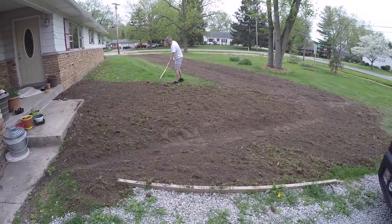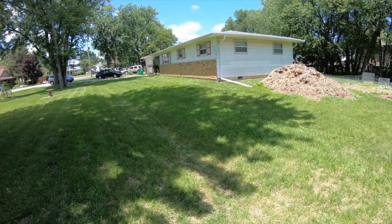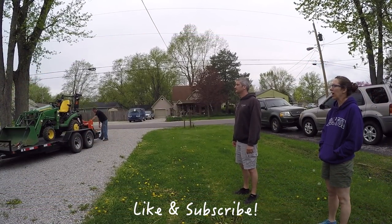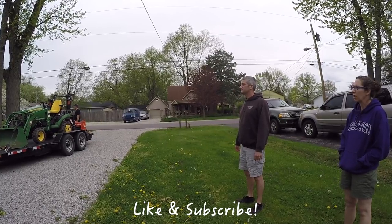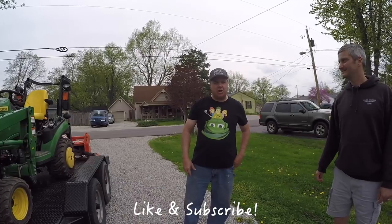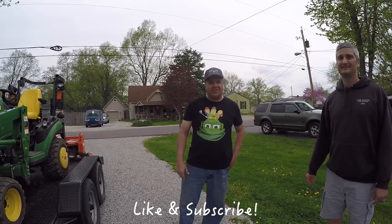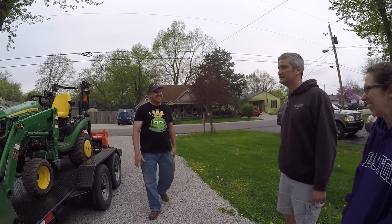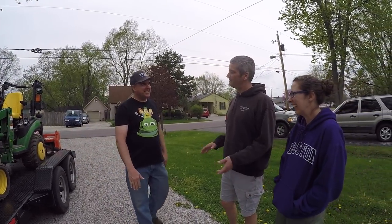Thanks everybody for watching and we'll see you next time on Tractor Time with Tim. Hey, don't walk on the grass please. That was classic — in my day that would have been 'Hey you kids, get out of my yard!' It's also one of her students.